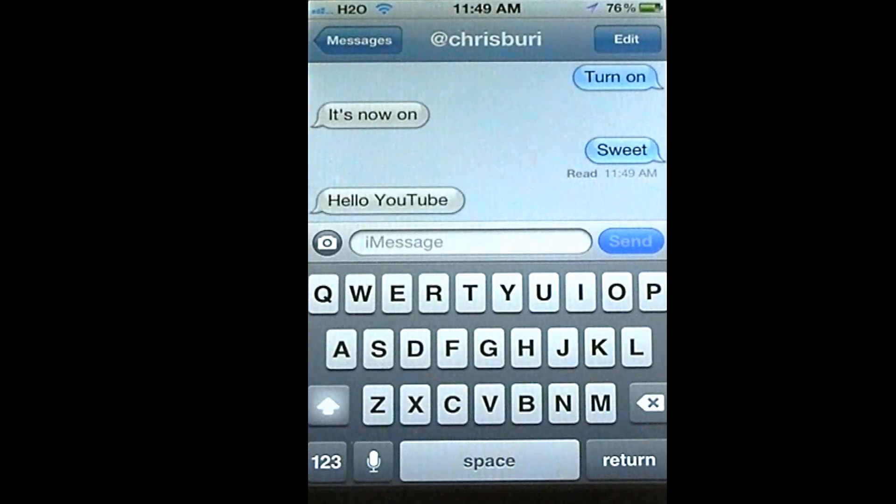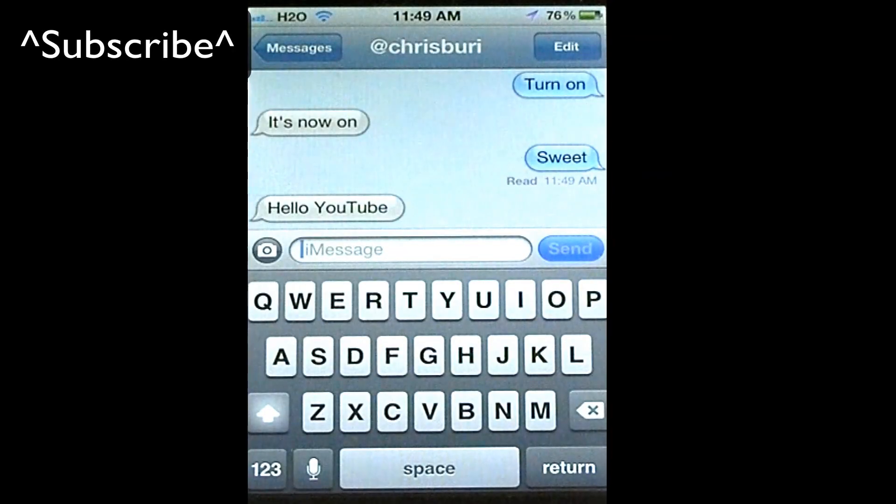Either way, when you send a text, you're going to know. Turn that off so they can't tell when you're reading the texts they're sending you.